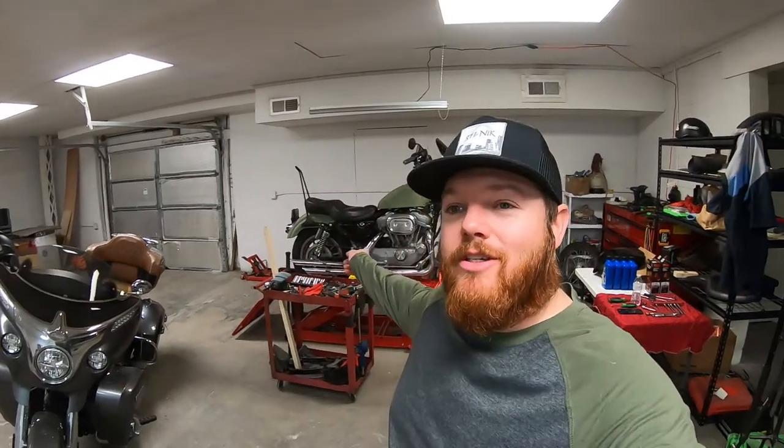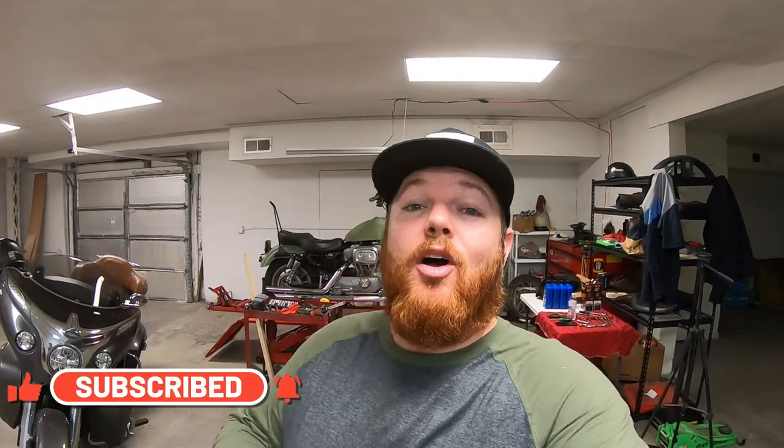What is up beautiful people of YouTube, welcome back to the channel. If you're new here, I am Nick. On this channel I ride motorcycles, I work on motorcycles, and I travel around the country bringing you guys on all my adventures. If you're not already subscribed, please go ahead and bang that subscribe button — we are almost to a thousand subs, and at a thousand subs I'm going to be doing a giveaway.